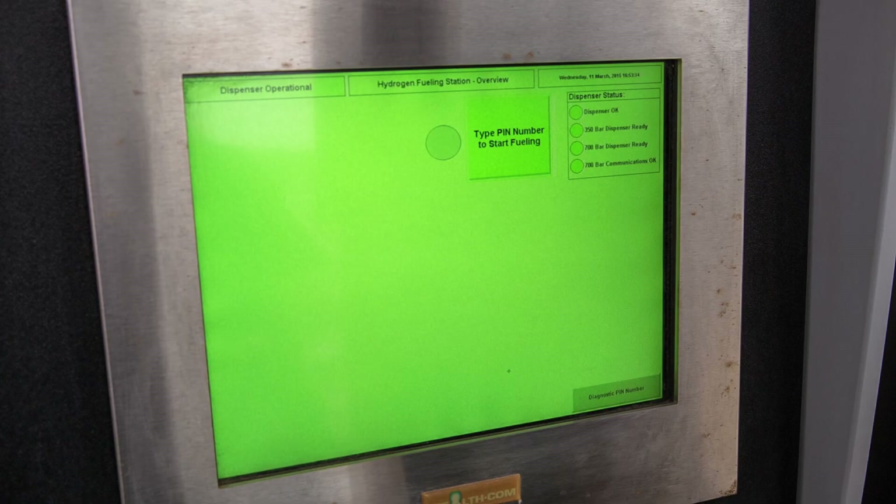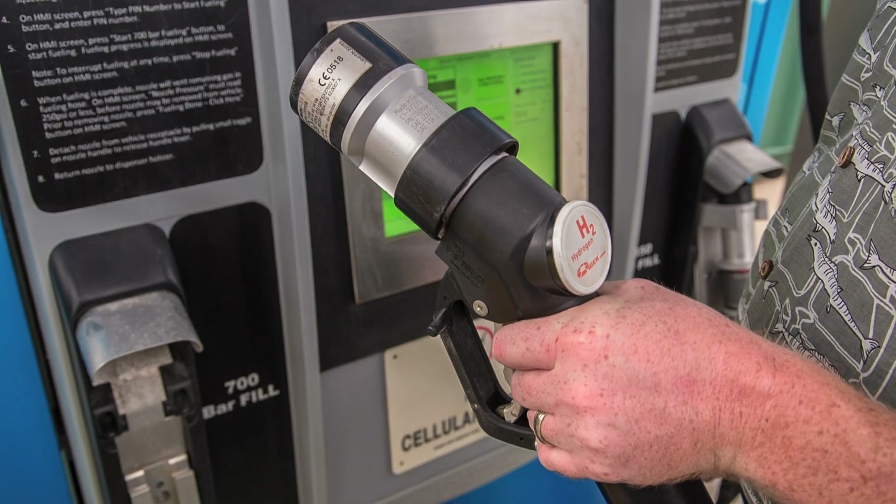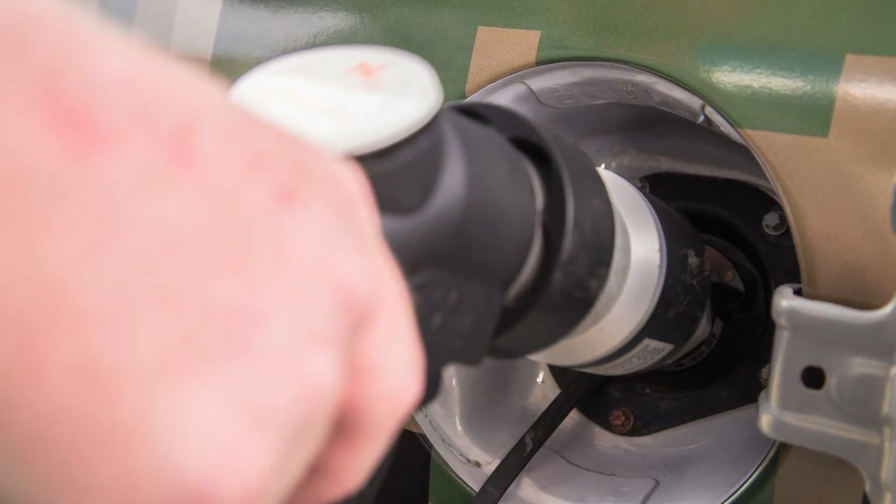The fuel cell is an electrochemical device similar to your car's battery, but fueled by hydrogen, which, when combined with oxygen from the air, produces electricity.